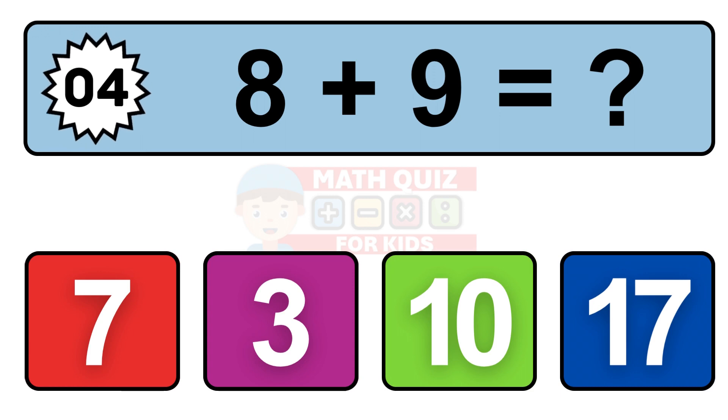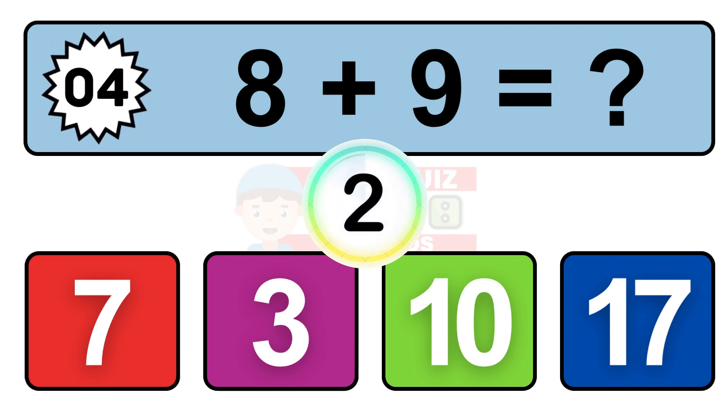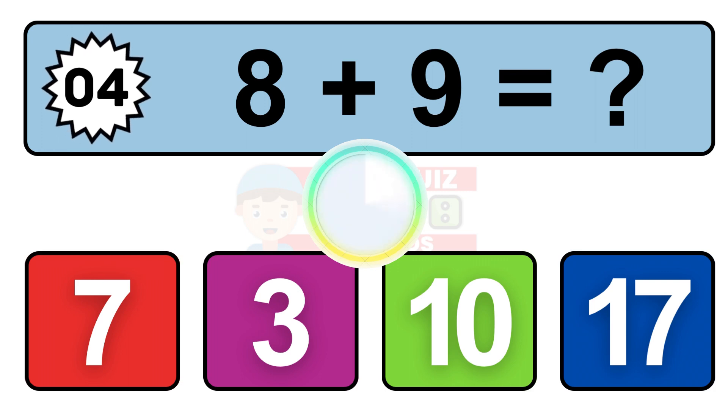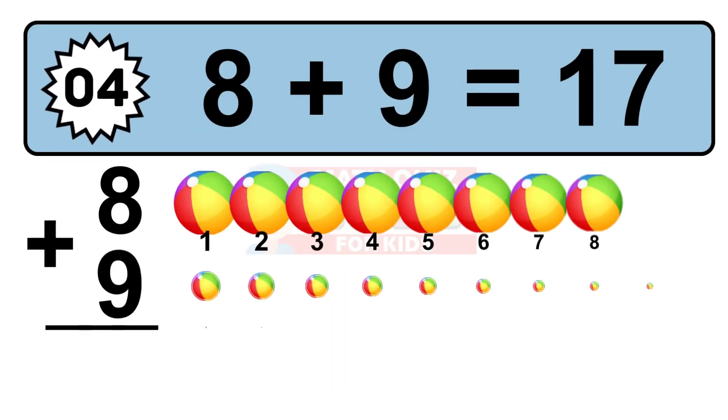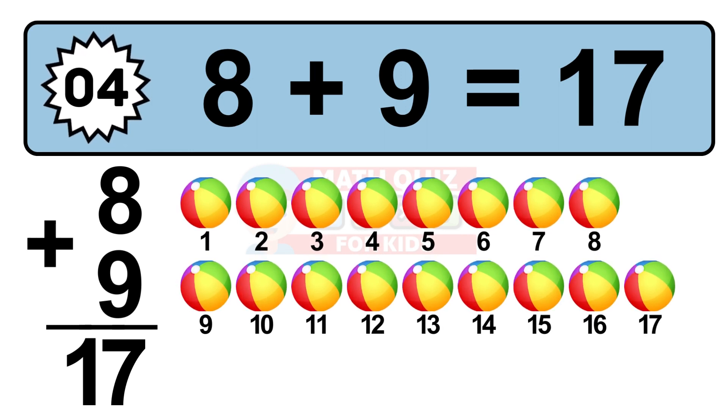Question 4. 8 plus 9 equals what? So the answer is 8 plus 9 is 17. Let's count it: 1, 2, 3, 4, 5, 6, 7, 8, 9, 10, 11, 12, 13, 14, 15, 16, 17.